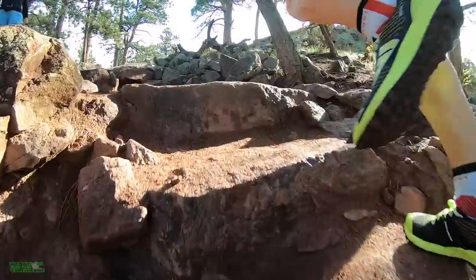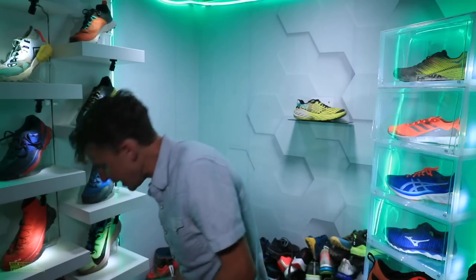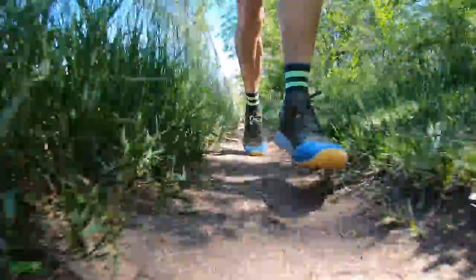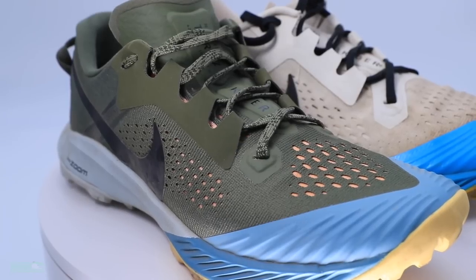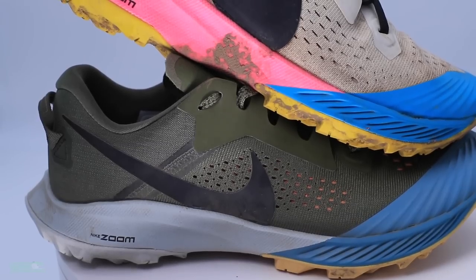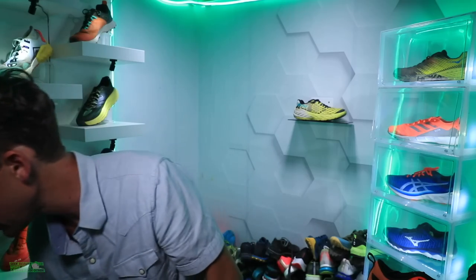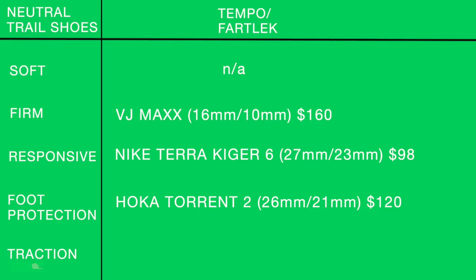For the responsive row in tempo/fartlek, the Nike Terra Kiger 6 at 27mm heel and 23mm forefoot, $98. You feel one with the trail in this shoe — the lower stack height especially through the forefoot gives you a nice push-off for good response through your foot strike. Great choice for tempo or fartlek work on the trails.